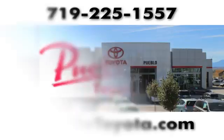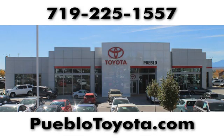Test drive it today. You'll find it all at Pueblo Toyota. Call, click, or stop in today.